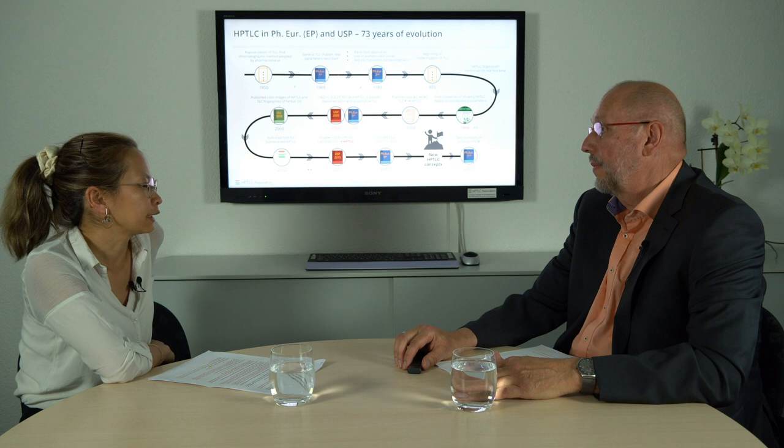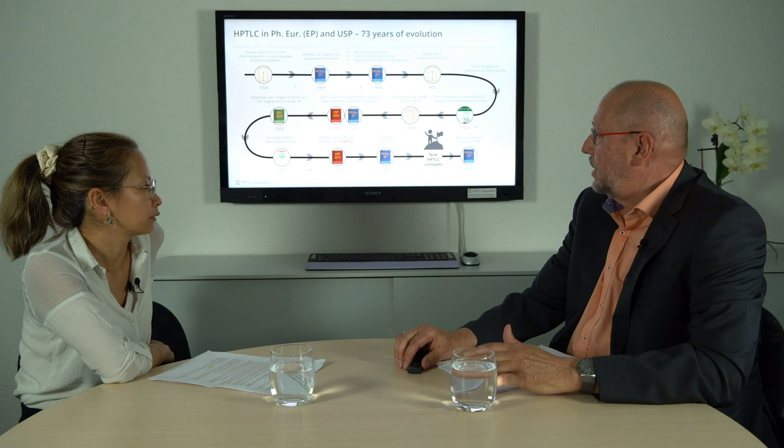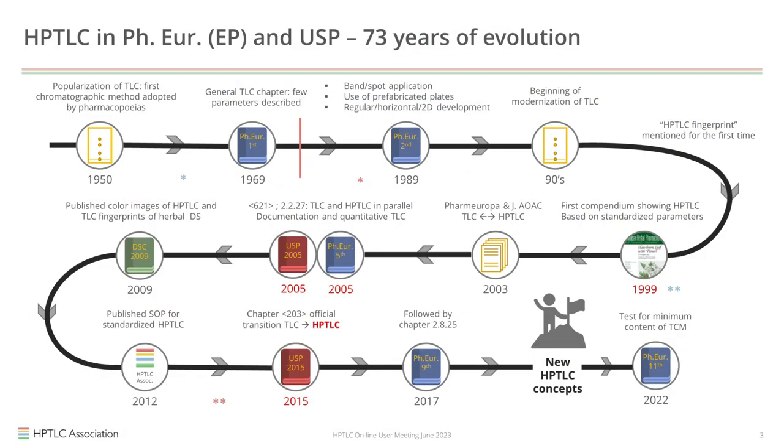It looks like a very slow process and a lot of hard work. When you look at 2012, there was the foundation of the International Association for the Advancement of HPTLC, and the first thing they published was an SOP. That SOP actually became the foundation of General Chapter 203 of the USP and Chapter 2A25 of the European Pharmacopoeia. We can consider these chapters as the birth certificates of HPTLC as an independent, product-neutral concept.